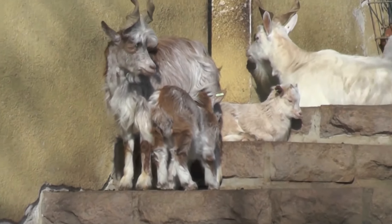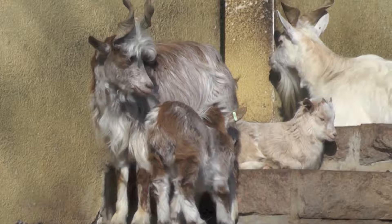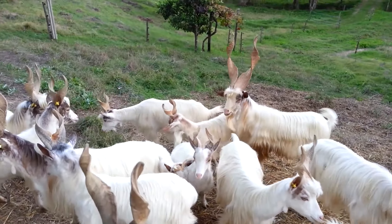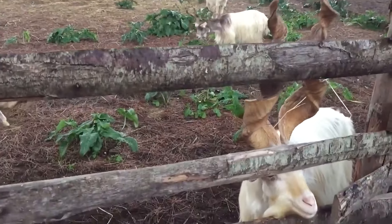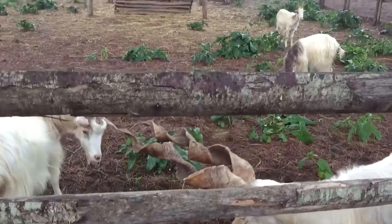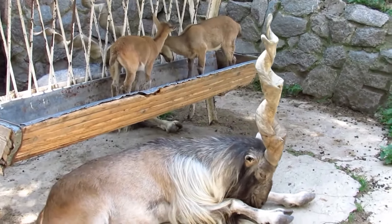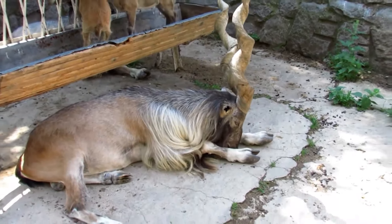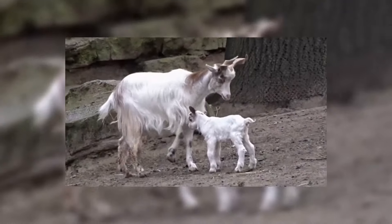The Italian breed of Girgentana goats traces its ancestry back to southern Italy. Their long horns, like a giant corkscrew, make this breed uniquely original. Just imagine — the horns of an adult goat can reach a length of as much as 70 centimeters. However, the roots of this breed go far beyond Europe, towards high-altitude Afghanistan. According to some sources, the ancestors of Girgentana goats are wild screw-horned goats, from whom they inherited their amazing horns.